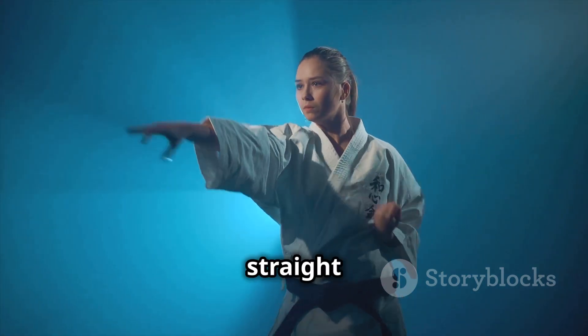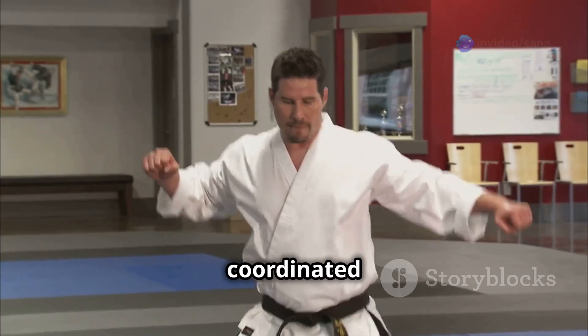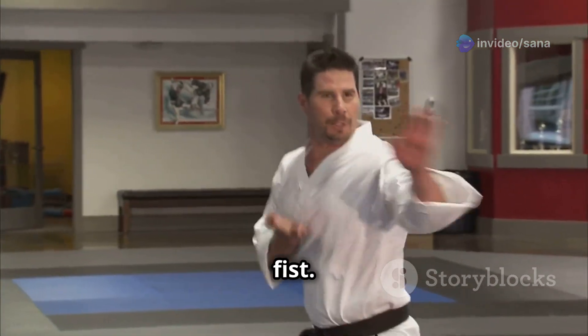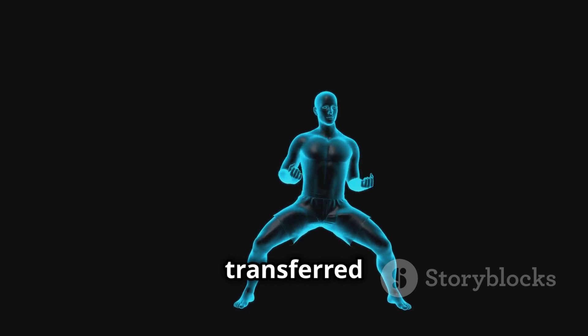Take, for example, the basic straight punch. It's not just about brute strength. The power comes from a coordinated movement originating in the legs, transferring through the hips, and culminating in a focused strike with the fist. This is a prime example of kinetic energy being generated and transferred efficiently.